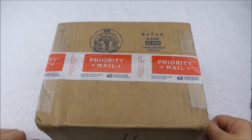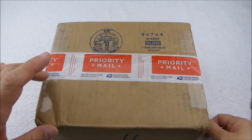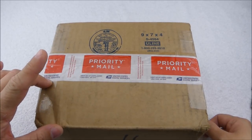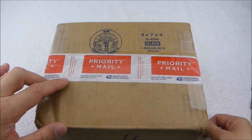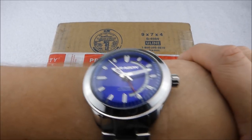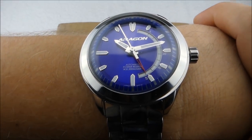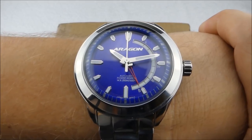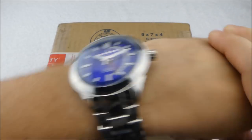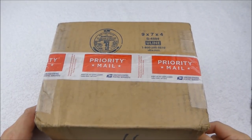Hello everyone, welcome back! Today we're going to have a quick box opening of some watches I purchased off of the Watch Gang exchange page. Before we get to that, let's do a quick wrist check — I am wearing my Aragon Anti-Gravity. Speaking of Aragon, something really cool is coming up on February 3rd.